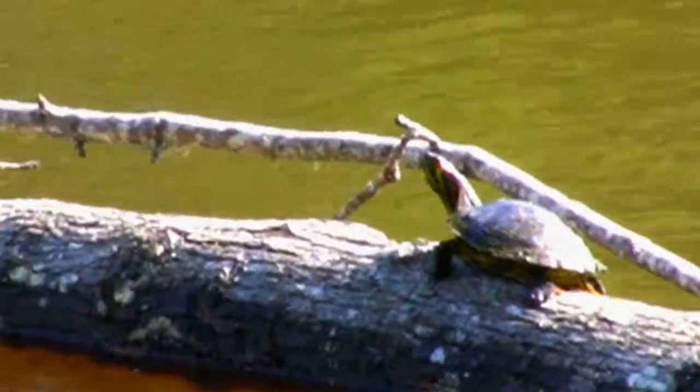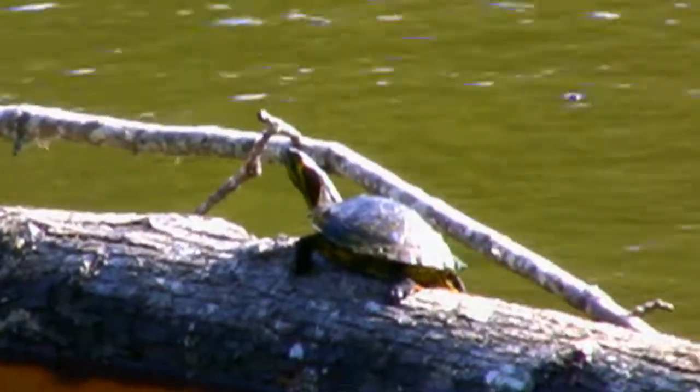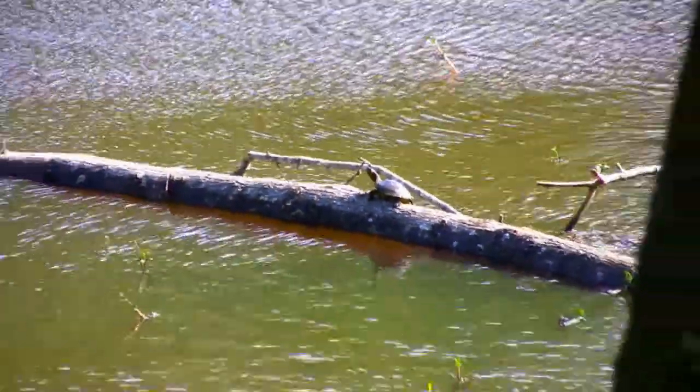And here I find an interesting turtle. It's a small Alabama map turtle, a common species found along the Gulf Coast, in rivers, lakes, and of course the swamp.